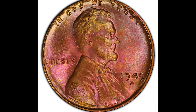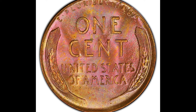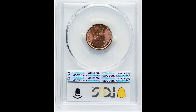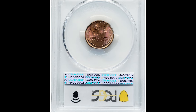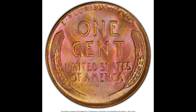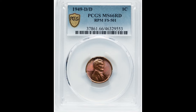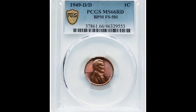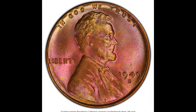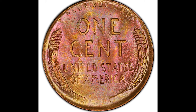This is a 1949 wheat cent coin. Wheat cent coins were made from 1909 to 1958. The first thing you may notice on this coin is the crazy coloration happening — that is called toning. Toning happens where the air oxidizes with the metals in the coin, causing a reaction. There are bad actors out there who will artificially tone coins using chemistry to increase their value, which is deceptive to buyers.